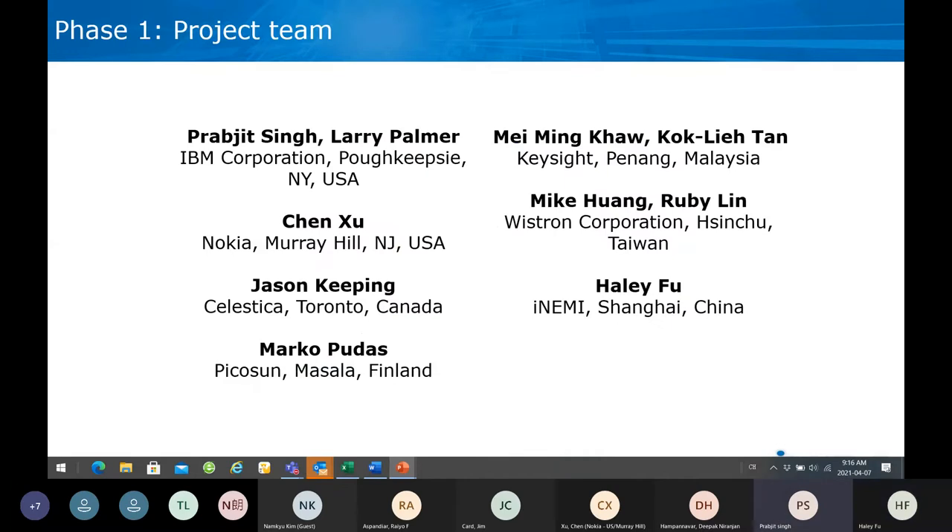This is the team we have had for phase one. We have engineers and technicians from IBM, Nokia, Celestica, Pico Sun, Nissan, Sprout, and of course Dynamics.